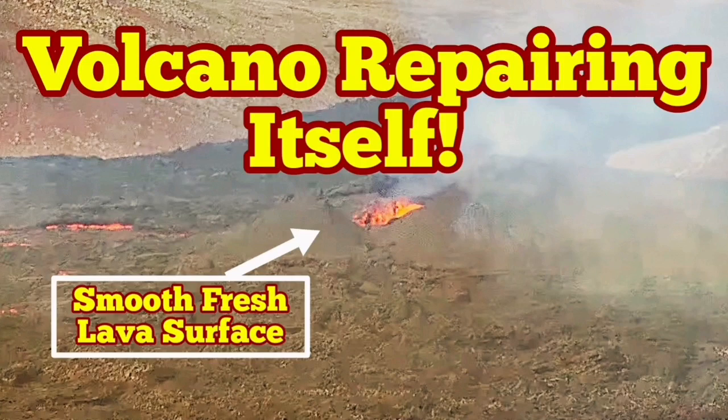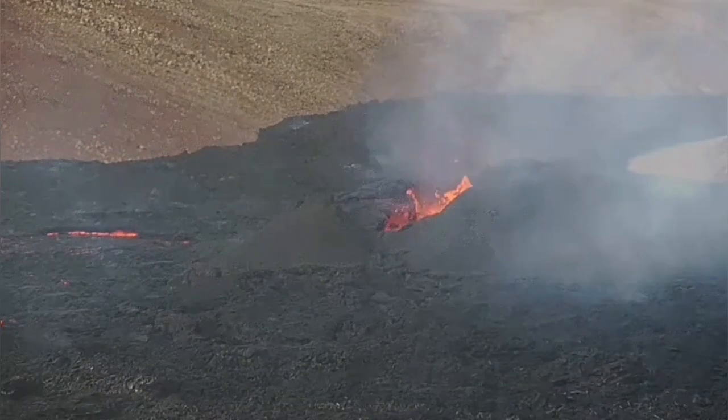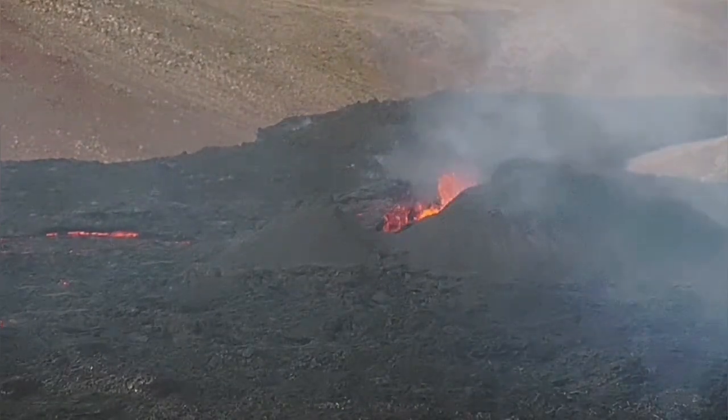The volcano has suffered a lot of damage recently, just a few days ago. But now it is recovering itself. Don't mind the speed of the eruption — I've speeded it up to four times.